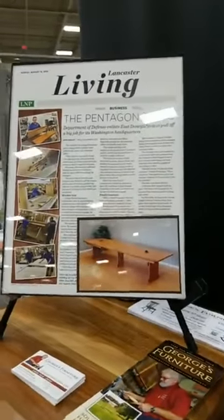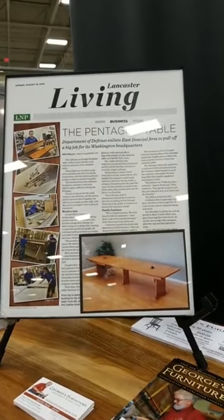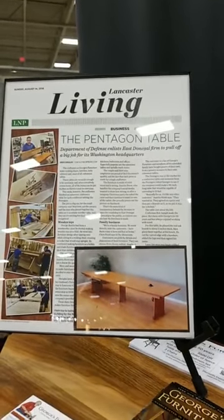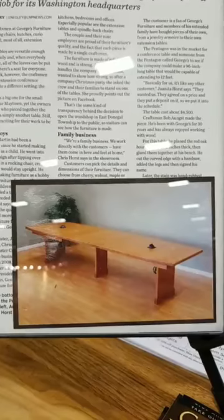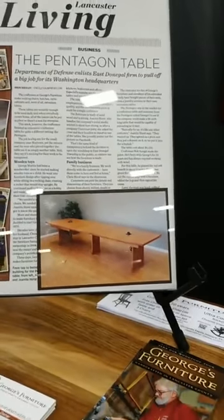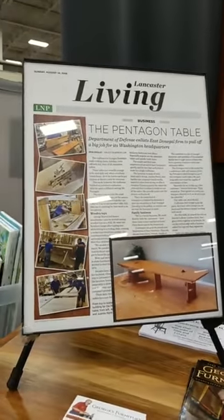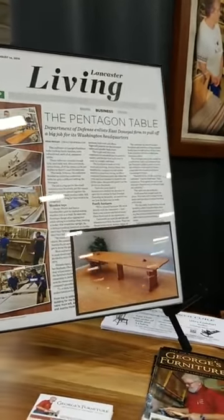This is actually an article that was done by our local newspaper. This is an extending conference table that we had commissioned by the Pentagon — the furniture department of the Pentagon wanted a table for their conference room, and we got the commission to make it. This table starts out at eight feet and goes to twelve. I actually had somebody who works in the Pentagon's furniture department stop by the stand, and he confirmed that yes, it is indeed in the Pentagon — he's actually had the opportunity to be part of a meeting in that room.